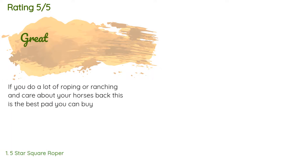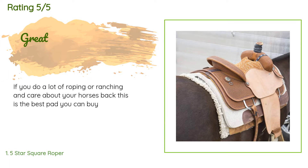The average rating of this product is five stars with more than one customer review. A customer said: if you do a lot of roping or ranching and care about your horse's back, this is the best pad you can buy.